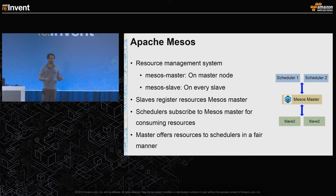Apache Mesos is a resource management system. Part of it runs on the Mesos master and the other part runs on every slave. Whenever slaves come online, they register their resources with Mesos master — CPUs, memory, and ports. There are schedulers, which in our case are Seagull schedulers, responsible for bundling tests and scheduling them on the slaves. These schedulers subscribe to Mesos master for consuming resources provided by the Seagull slaves.